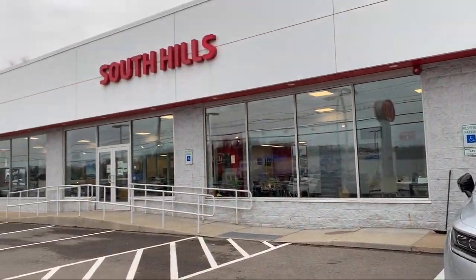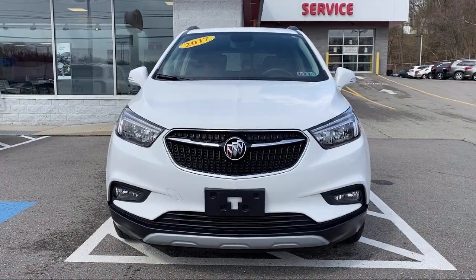Welcome to South Hills Kia, and here's a look at another one of our great vehicles from our inventory.